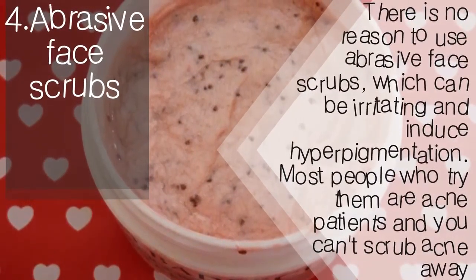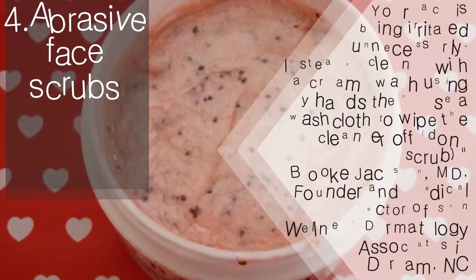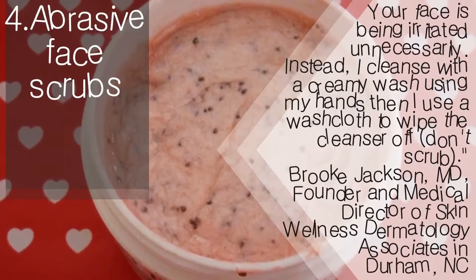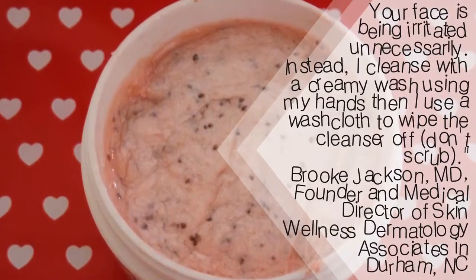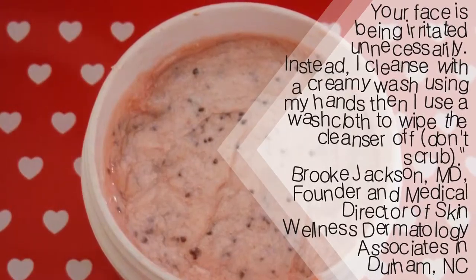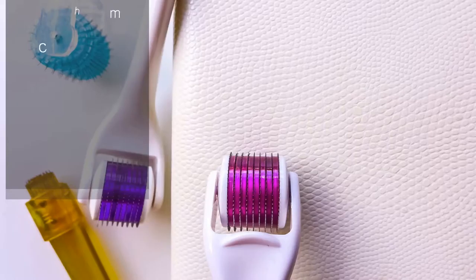Abrasive face scrubs: There is no reason to use abrasive face scrubs, which can be irritating and induce hyperpigmentation. Most people who try them are acne patients, and you can't scrub acne away — your face is being irritated unnecessarily. Instead, I cleanse with a creamy wash using my hands, then use a washcloth to wipe the cleanser off. Don't scrub. — Brooke Jackson, MD, Founder and Medical Director of Skin Wellness Dermatology Associates in Durham, North Carolina.